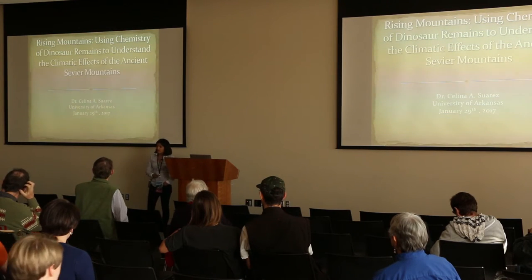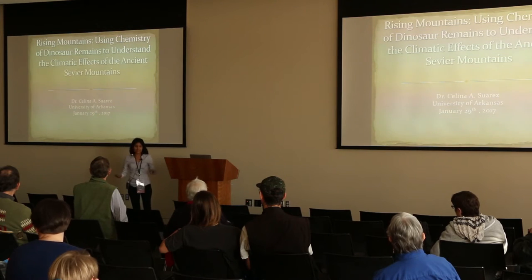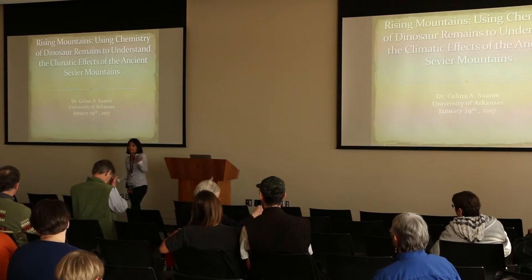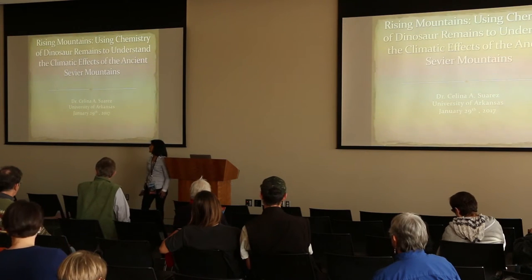Today for this little dino bite, I'm going to talk about chemistry and big, bad chemistry. Everybody hates chemistry. Oh my God, chemistry class in high school was awful. I hated chemistry in high school. And then somehow I turned into a geochemist.